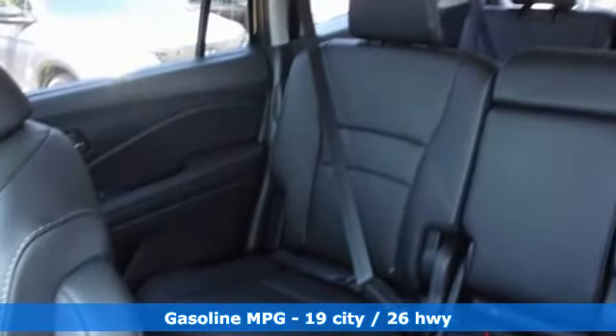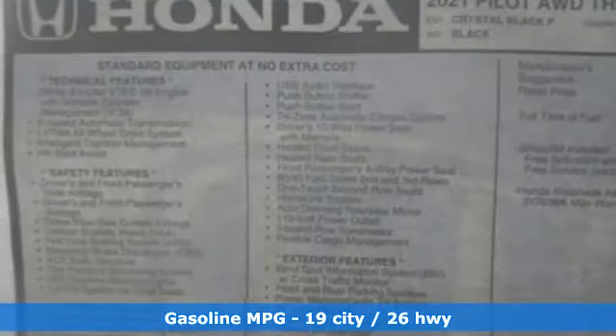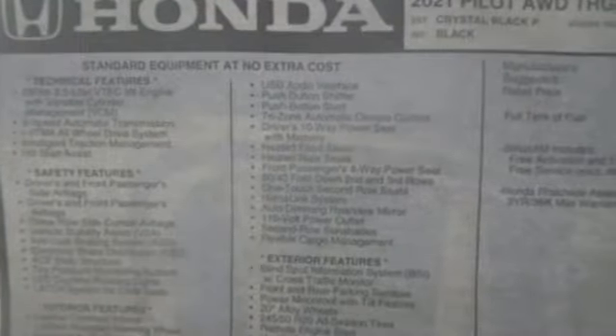V6 engine, heated leather bucket seats, integrated navigation system, auto-dimming rear view mirror, dual zone climate control.